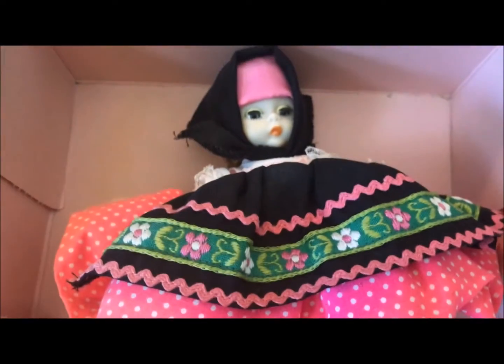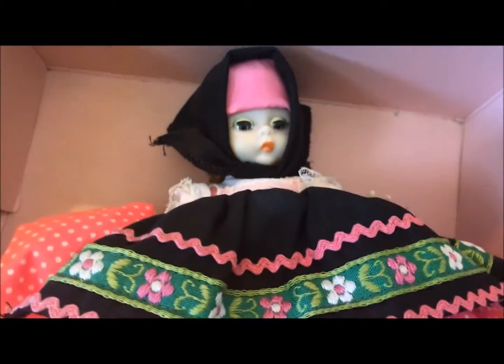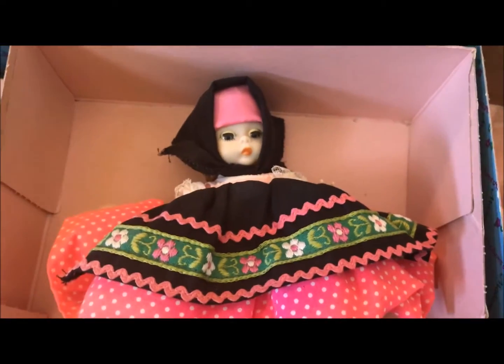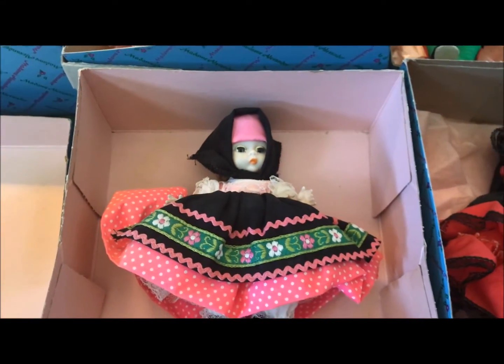This doll took me a while to figure out, so I had to look at the label. Luckily she has a tag on her, and these are also in their original boxes. This is Yugoslavia — which of course doesn't exist as a country anymore.